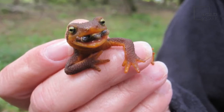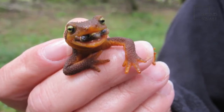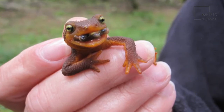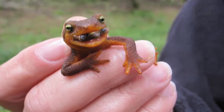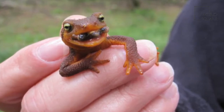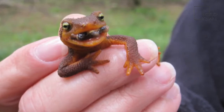They are carnivores eating frogs' eggs, tadpoles, slugs, worms, and other insects. Some types of newts display yellow, orange, and other bright color combinations. A female can have as many as 400 eggs. The lifespan of a newt is 2 to 15 years.